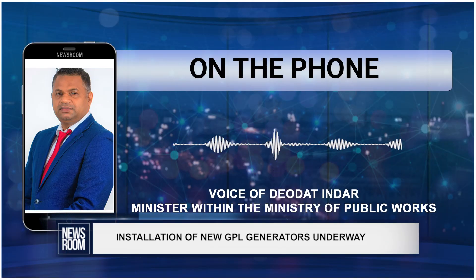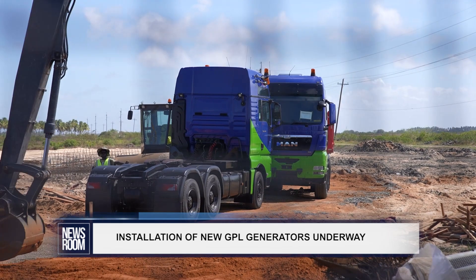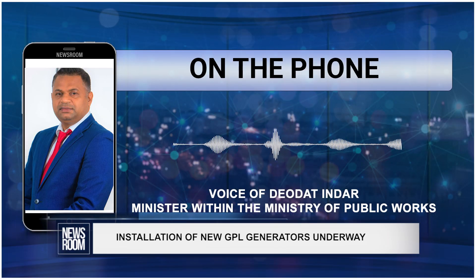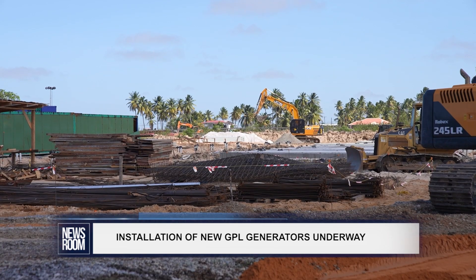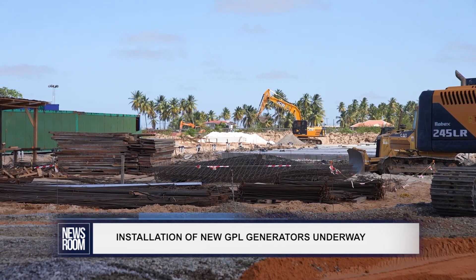So this morning we have about 6 or 7 of them on the concrete plank. They're hooking up the fuel lines, the transformers and the switch gears so that they can go into the system. We want to get that set up.